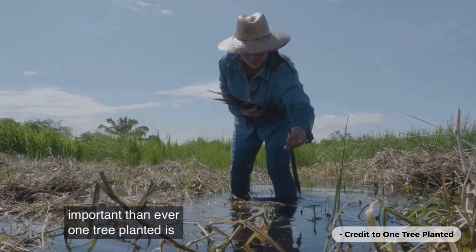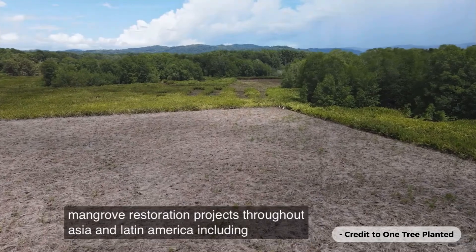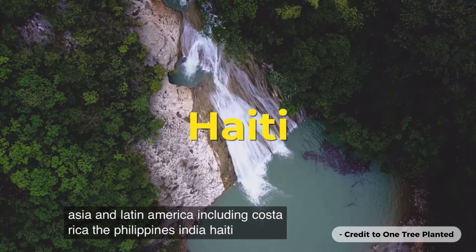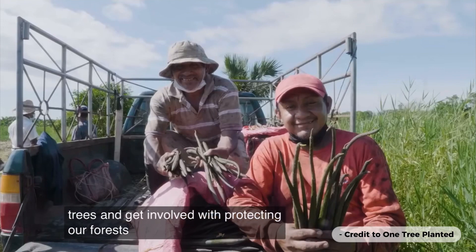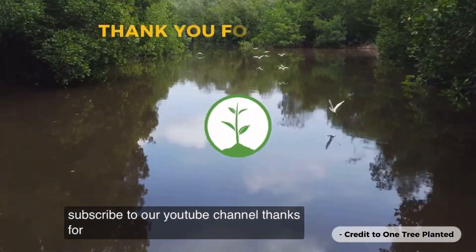One Tree Planted is actively supporting mangrove restoration projects throughout Asia and Latin America, including Costa Rica, the Philippines, India, Haiti, and Guatemala. To learn more about these magnificent trees and get involved with protecting our forests, check out our website and subscribe to our YouTube channel. Thanks for watching!